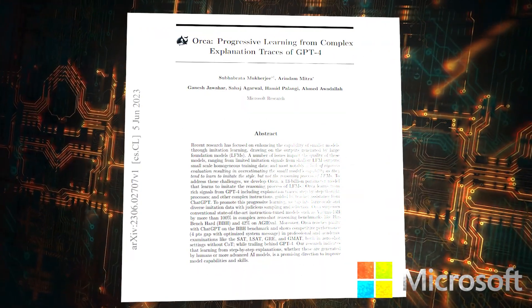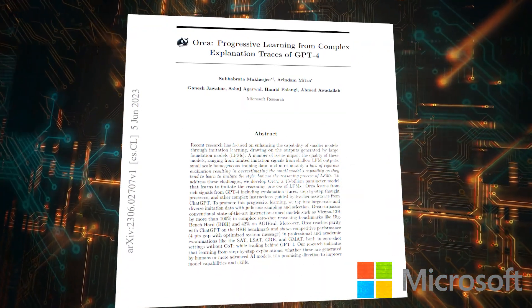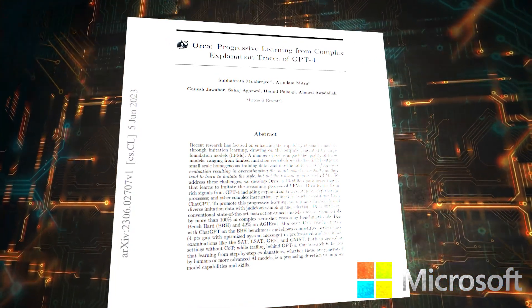Stick around until the end of this video because I'm going to present some fascinating insights and we will explore the specific differences between these large language models and discuss their limitations too. The paper is titled Orca: Progressive Learning from Complex Explanation Traces of GPT-4.